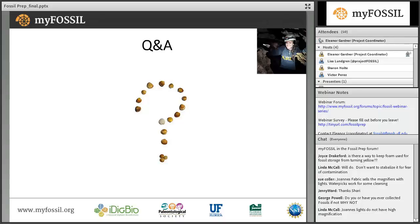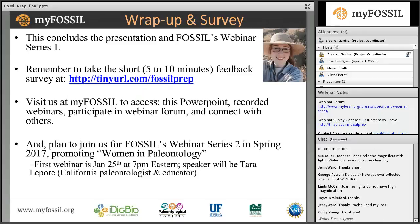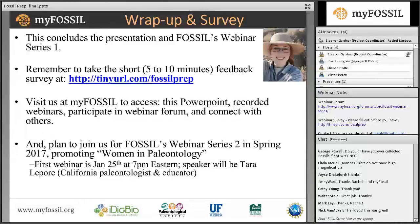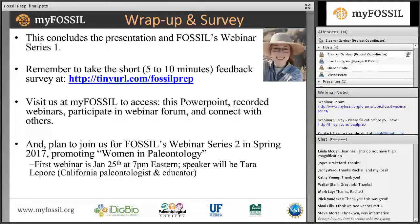Thank you so much — I think that's just about all of the questions. This has been an amazing webinar. We really thank you for your time and sharing all of this information. Please make sure you take the survey — you can click on the link directly from the presentation or from the webinar notes section. Don't forget to mark your calendars for January 25th when our second series begins, promoting women in paleontology. Thank you to everybody for coming — please check us out at myfossil.org, and I hope everyone has a very happy holiday season.